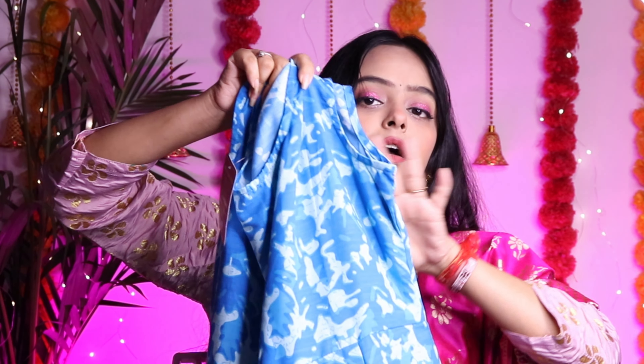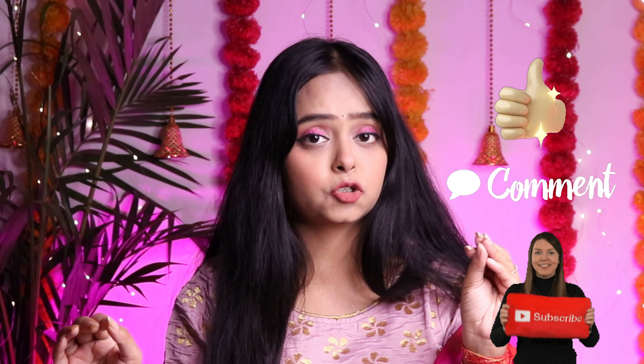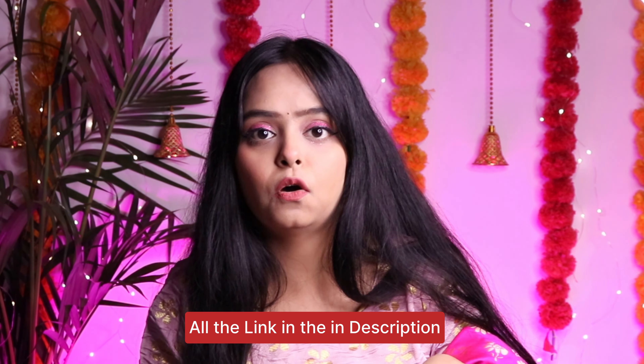This is the last kurta and I love all of them. The next video will also be a haul, coming soon. If you liked this video, don't forget to hit the like button, subscribe to my channel, and comment down below. All the links are in the description box — you will get very good and reasonable prices. Also, go follow me on Instagram because I am adding a lot of content there. Love you all, bye!